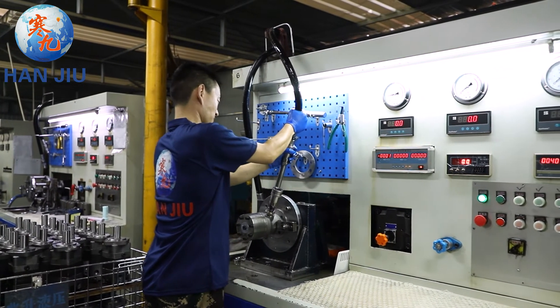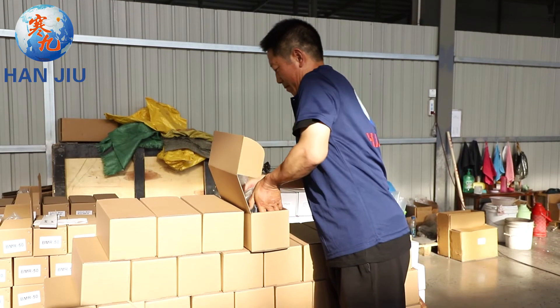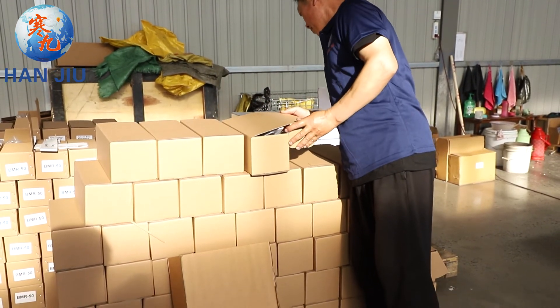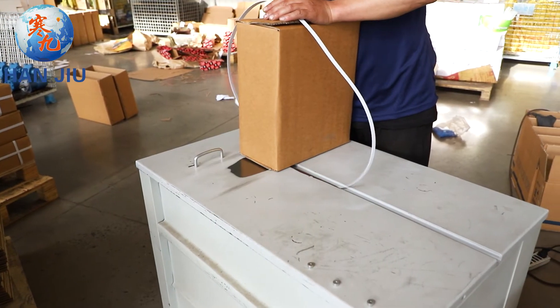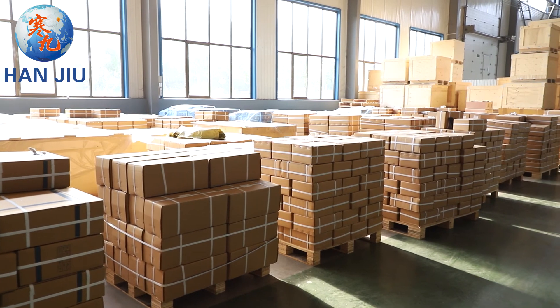Hangio, your hydraulic orbital motor expert, will solve the orbital motor brand interchange problem for you, customize the motor for the machinery manufacturer, solve the market conflict problem that motor dealers worry about, and solve the problem of no profit for motor dealers.